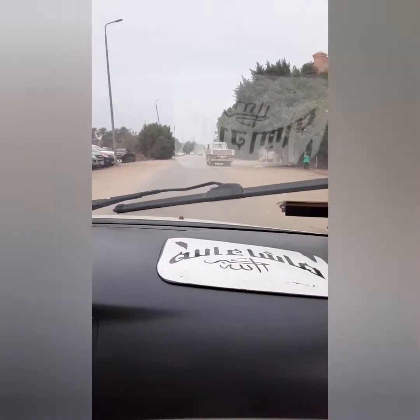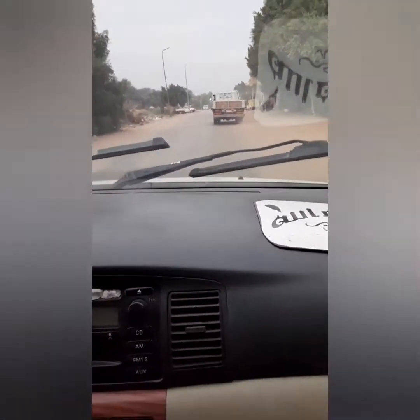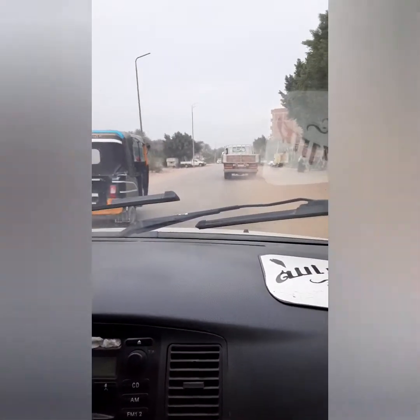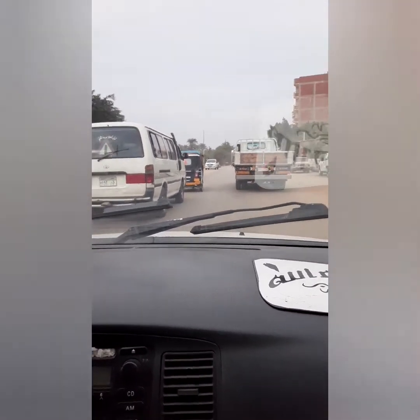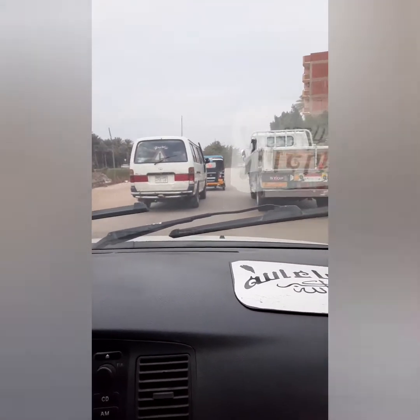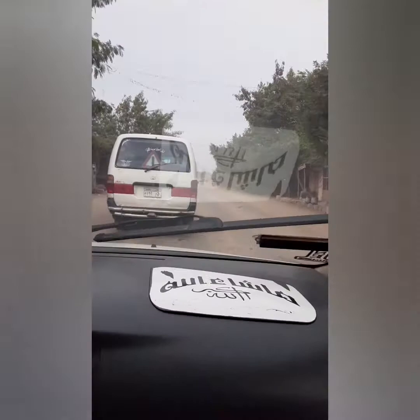We're returning home because there's only about an hour and a half left in the archaeological day. I've just about worn out my body walking in and out of tombs. That will conclude our pyramid exploration. We're driving through what is known as Memphis.